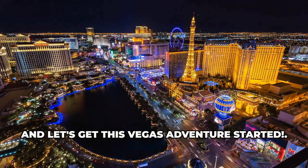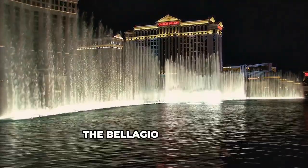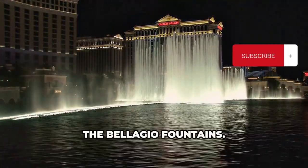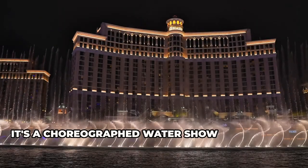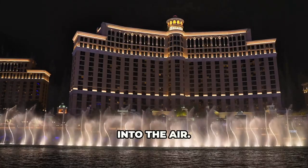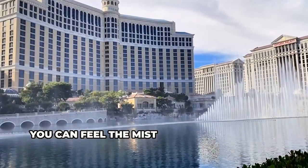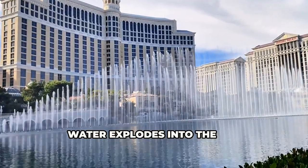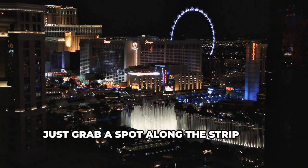First up: the Bellagio Fountains. These aren't your grandma's backyard fountains — it's a choreographed water show set to music with jets shooting water hundreds of feet into the air. The sheer scale is something else. You can feel the mist on your face as the water explodes into the air, and the best part? It's free. Just grab a spot along the strip and prepare to be amazed.